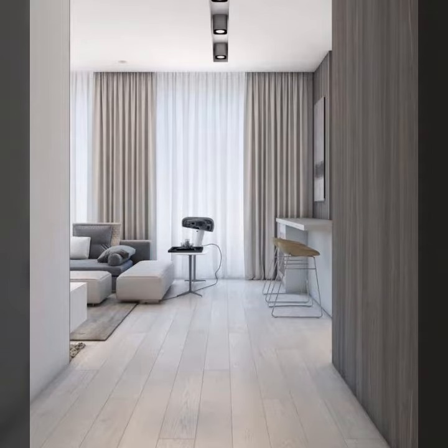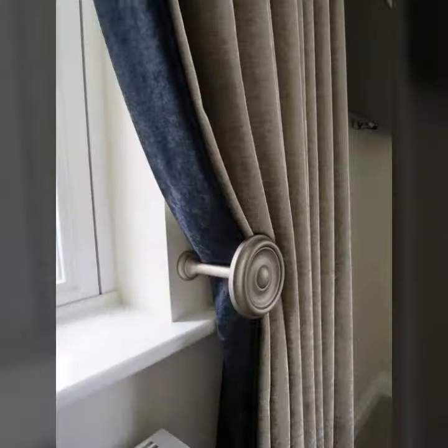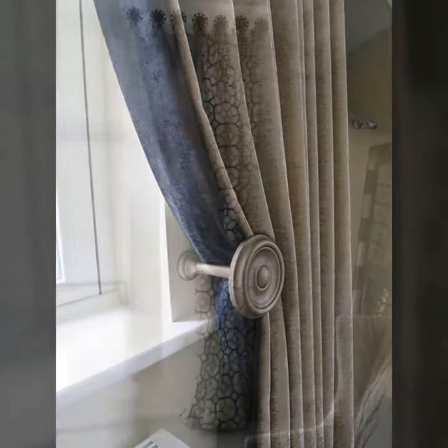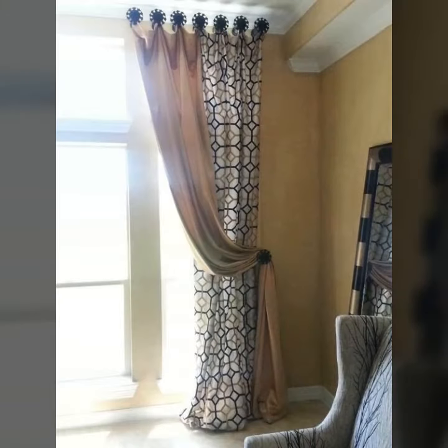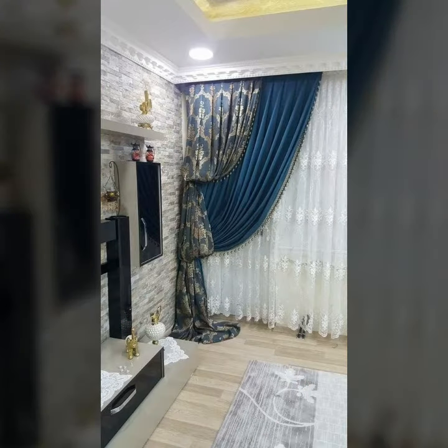All complex houses have this setting and beautiful curtains. However, not everyone owns a complex house. This does not mean that one cannot purchase and hang beautiful and trendy curtains in their house, in their room.